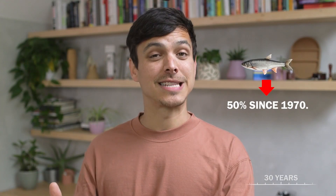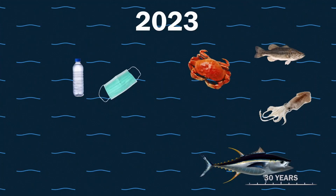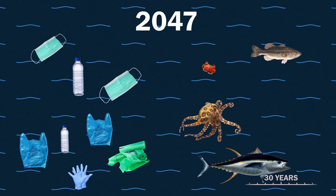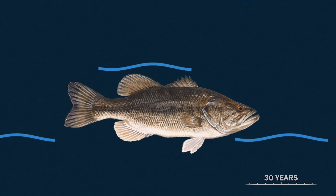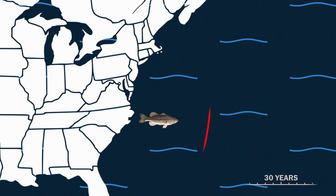Let's start with 30 years from now. The number of fish in the sea has dropped by 50% since 1970. There is not plenty of fish in the sea anymore. In 30 years, there'll be more plastic in the ocean than fish by biomass, and species like sea bass, usually common along North Carolina shores, will be up near New Jersey as marine life migrates to cooler waters.